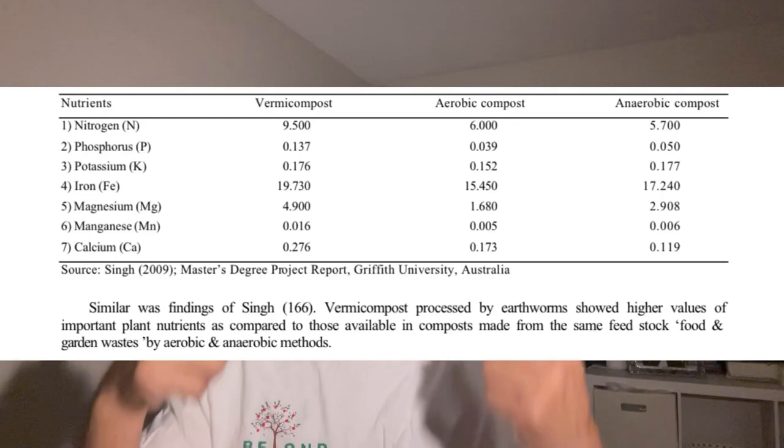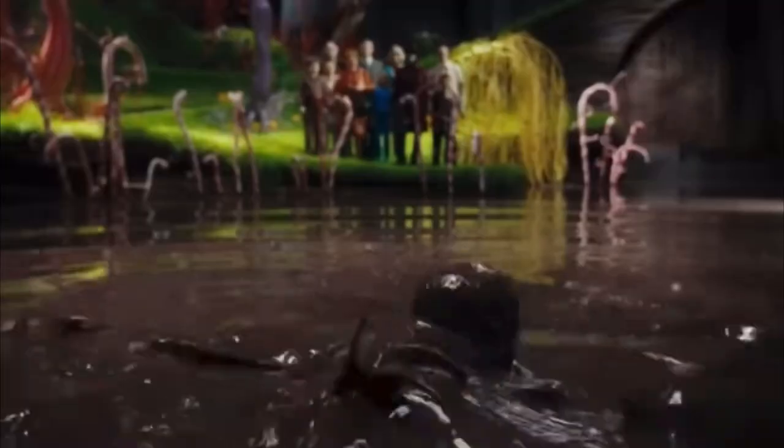I'll throw the numbers up for you. And if that doesn't make you want to go roll around in worm poop, well then maybe this will, because I ain't done yet. We're about to glance over some real cool properties of vermicompost.